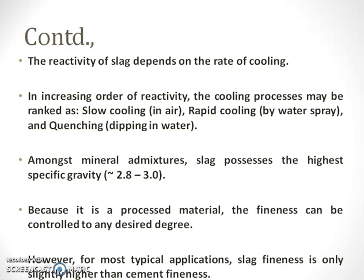Among all the mineral admixtures, slag possesses the highest specific gravity, around 2.8 to 3, because it is a processed material and fineness is controlled at any desired degree. It has a wide range of applications since it is finer than the cement particles.